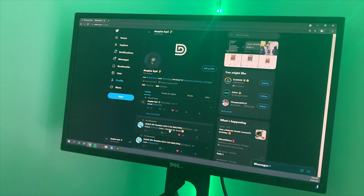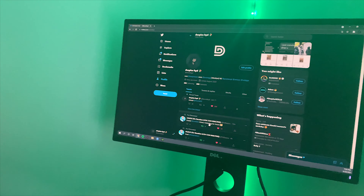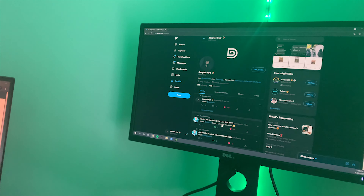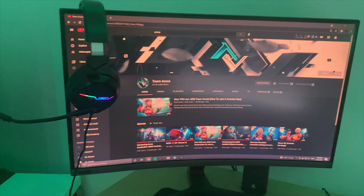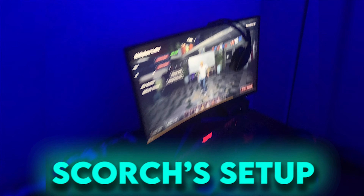Right here I got my small monitor — I think it's 24 inches. I use it for Chrome and stuff to the side. Got my Xbox remote here to play Xbox over there, and that's my TV. And this is my setup tour.